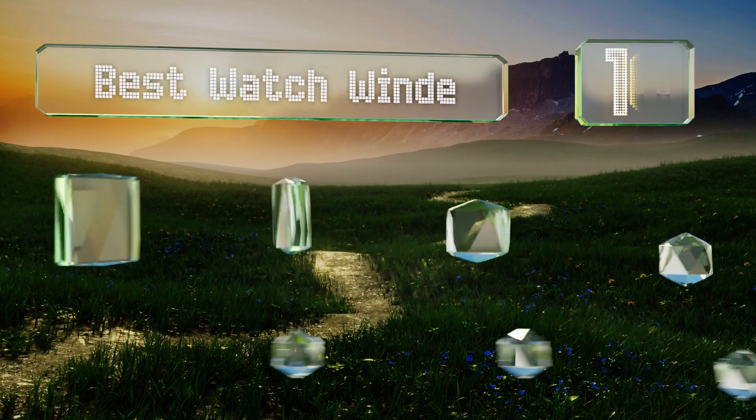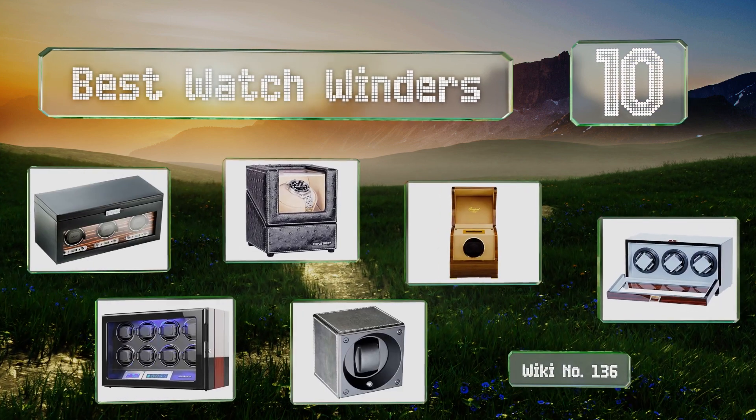EasyVid presents the 10 best watch winders. Let's get started with the list.